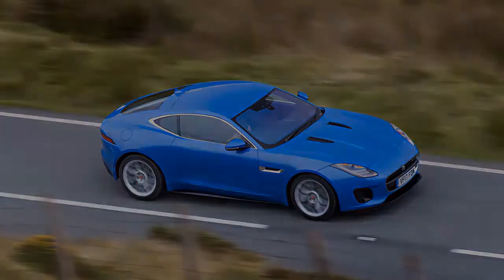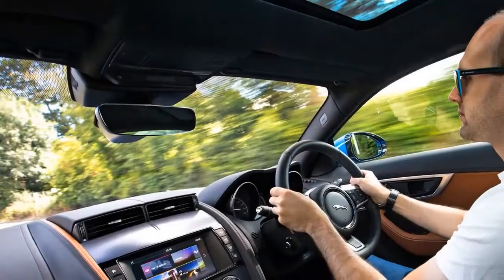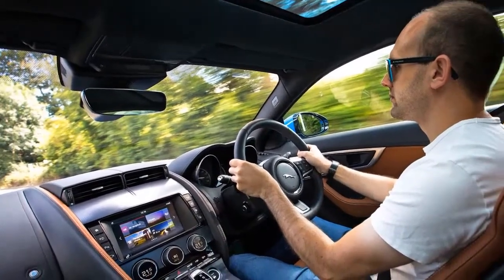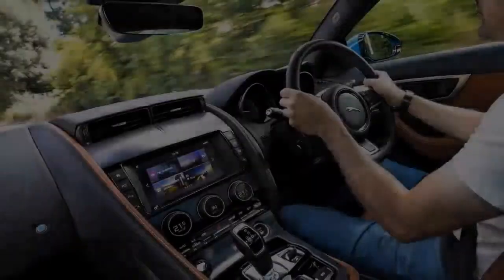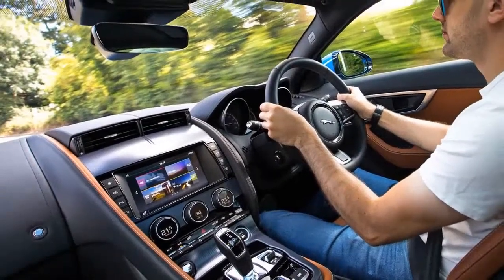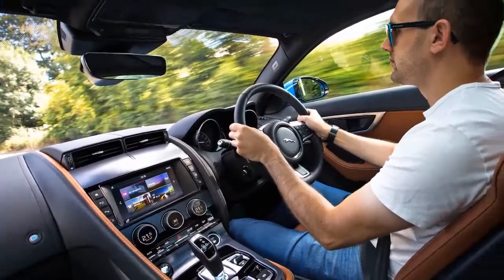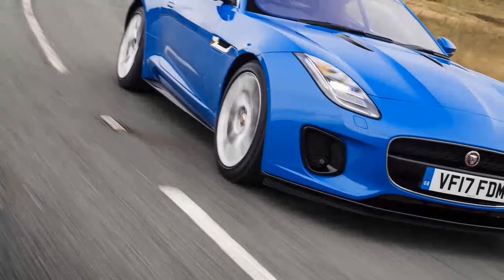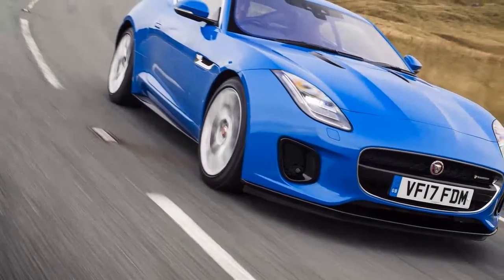The coupe launched in 2014, looking more like a modern-day type than the Roadster F does — which is to say it looks absolutely belting. It received a light update in 2017, with an oh-so-subtle restyling and a new engine option.